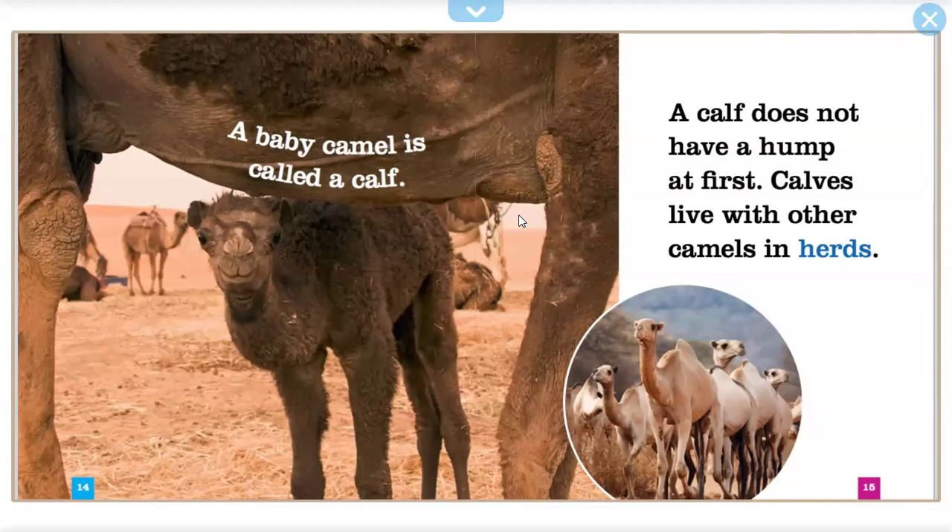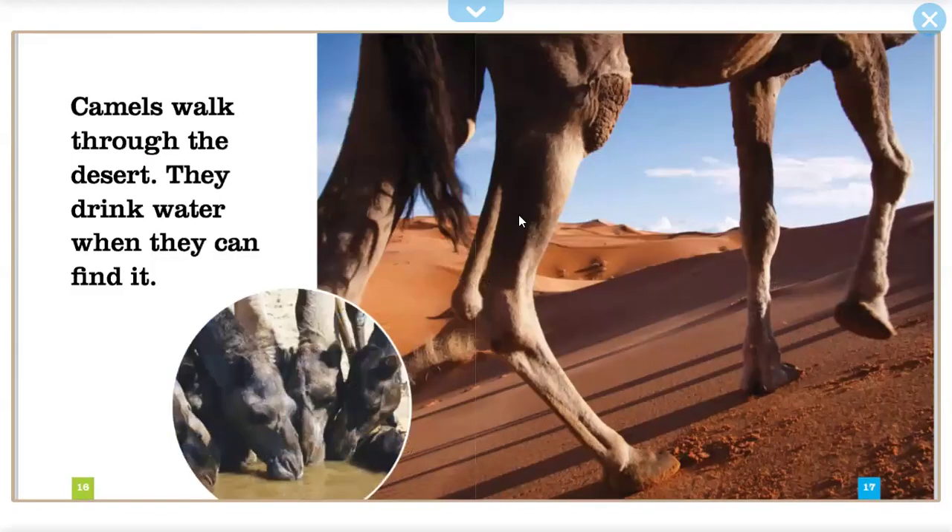Camels live with other camels in herds. Camels walk through the desert. They drink water when they can find it.